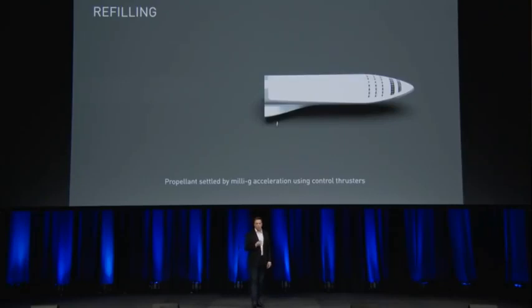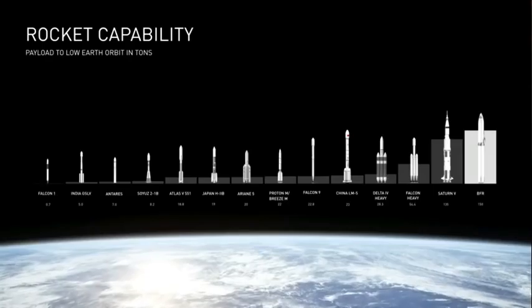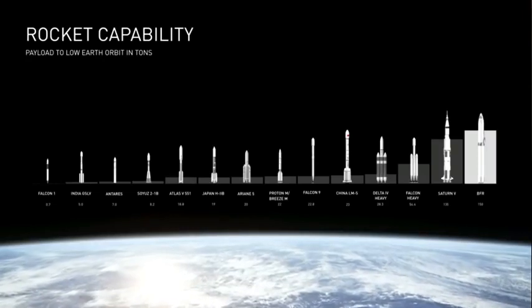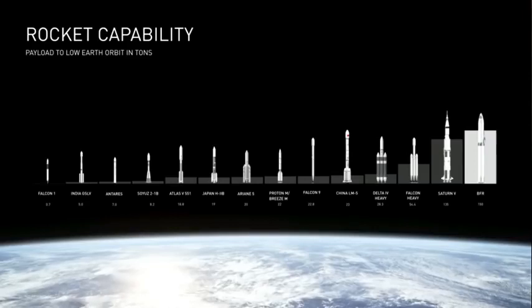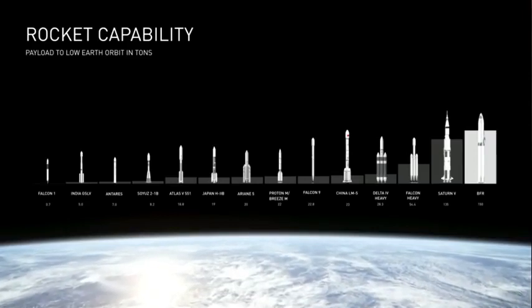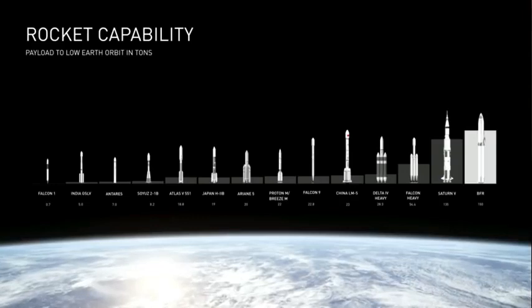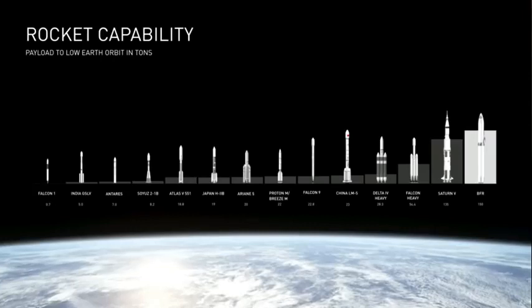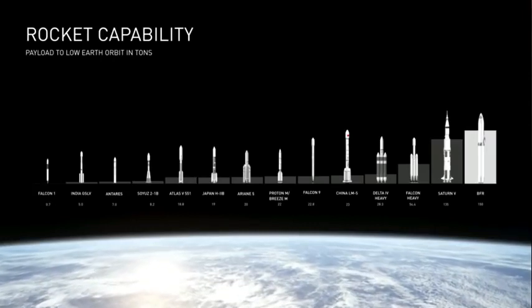This gives a rough sense of rocket capability, starting at the low end with Falcon 1 at half a ton and going up to BFR at 150 tons. It's important to note that BFR has more capability than Saturn V, even with full reusability.